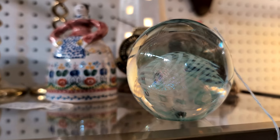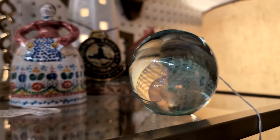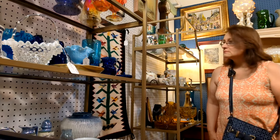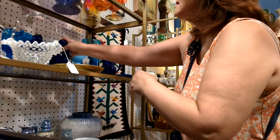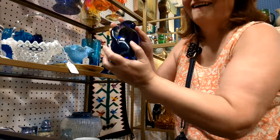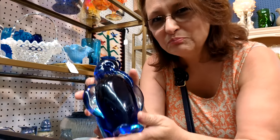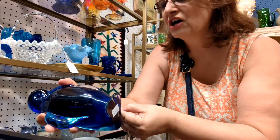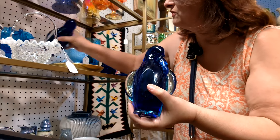Here's an Eicholte paperweight. They want $98 for that. Look what I found — they're penguin bookends. They have $300 on those. Aren't they fantastic? There's two of them here.